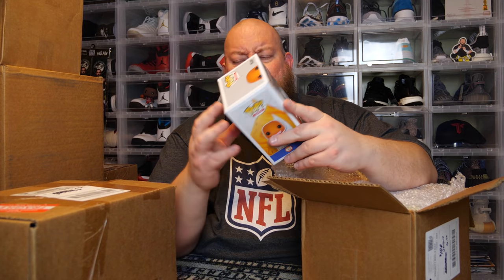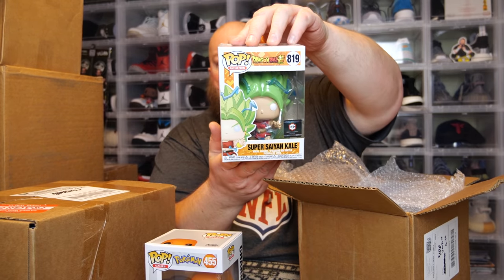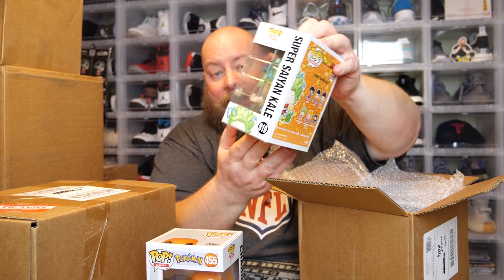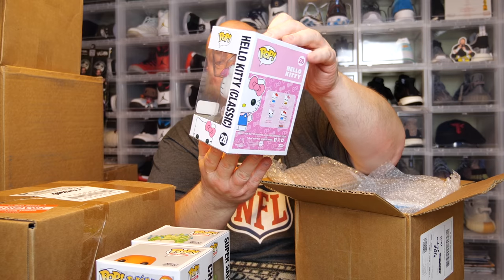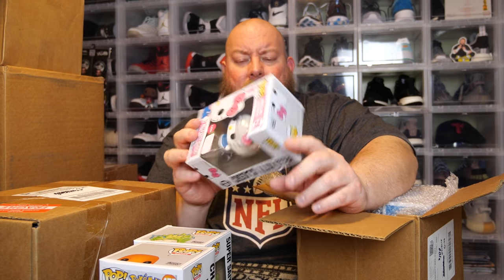PPG on Charmander was like seven or eight bucks, so not very expensive. Next one — Super Cyan Kale. I actually just sold this one; PPG is like five bucks. So those first two are pretty cheap, which could still be okay depending on the rest of the box. Third one — Hello Kitty, and it is an Amazon exclusive flocked Hello Kitty. First time seeing this one; it came out in 2019.